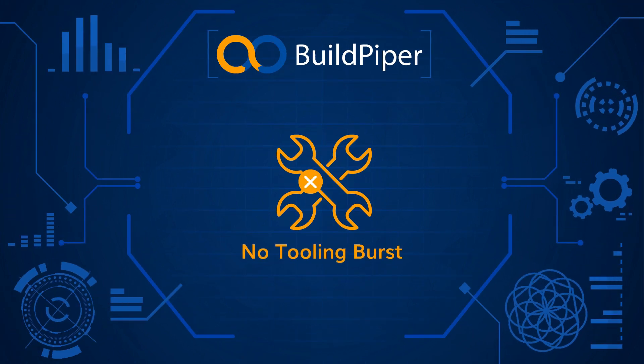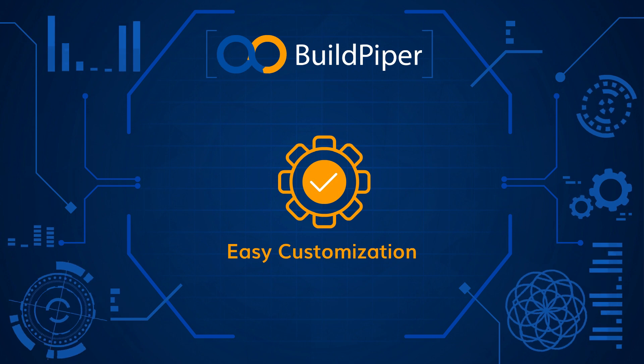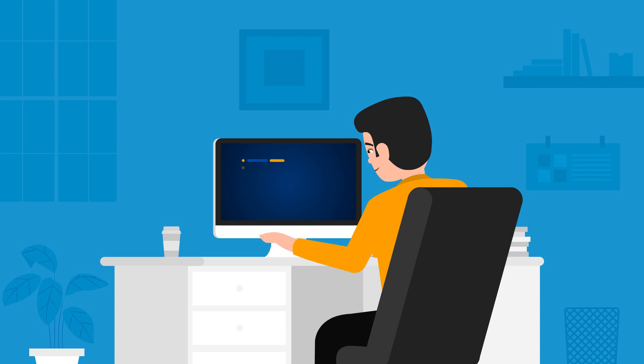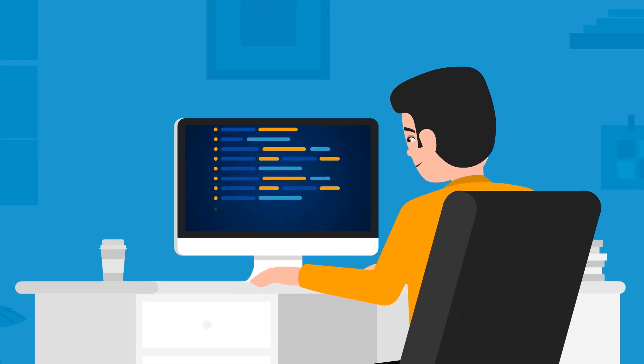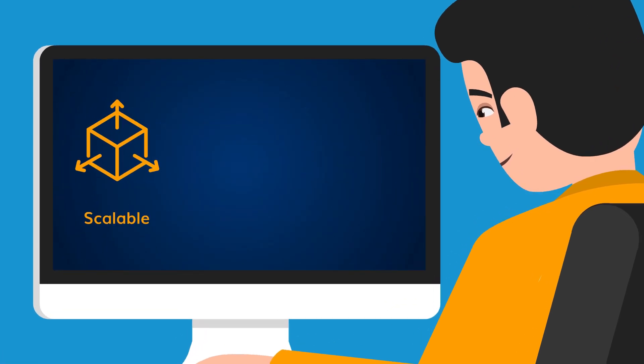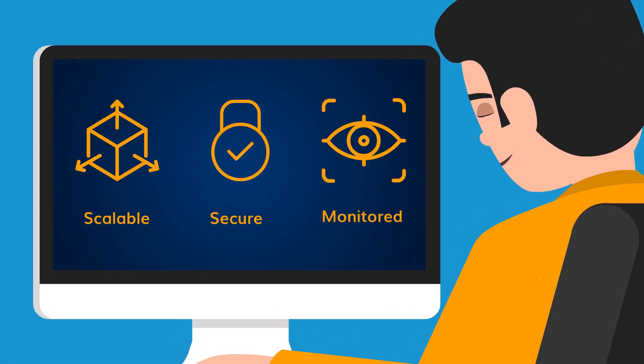Easy customization and manageability with 10x speed to market. Here's how Build Piper helps you deliver dockerized code from a developer's workstation across lower environments to the scalable, secure, and monitored production environment in under a day.